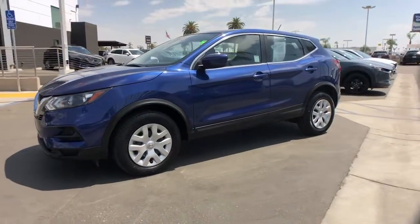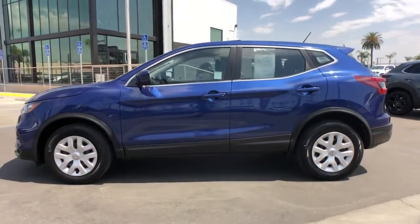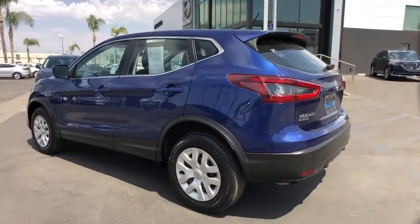You will love the features of this 2020 Nissan Rogue Sport. This vehicle is an outstanding buy with fewer than 60,000 miles on the odometer.